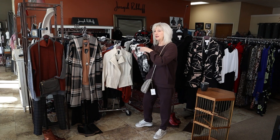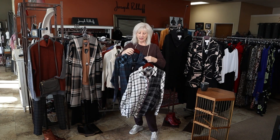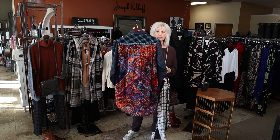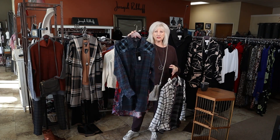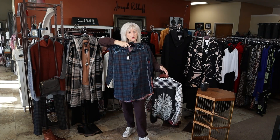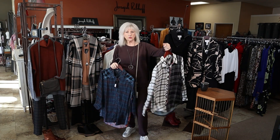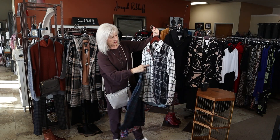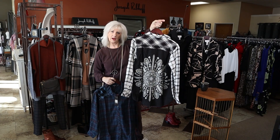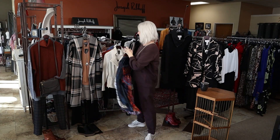We have a couple of new Tulani pieces. This one is a tunic style plaid with the velvet back — it's definitely a longer tunic style. And then this one has the black and white print on the front, and the back is a nice black and white. Those just came in.